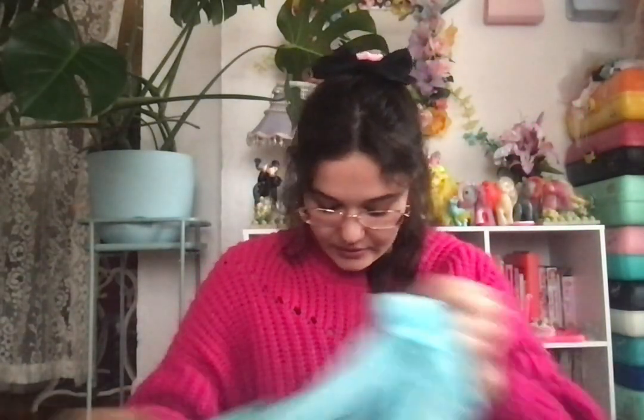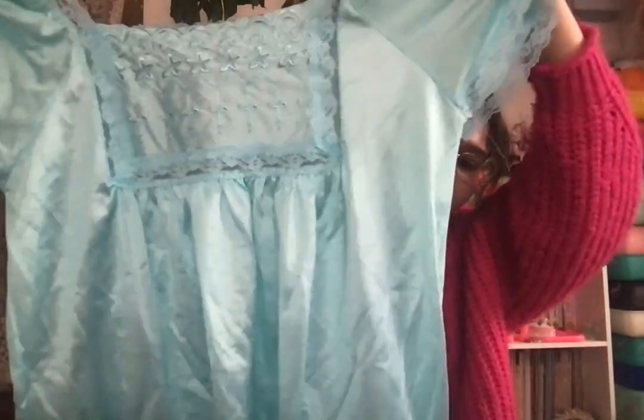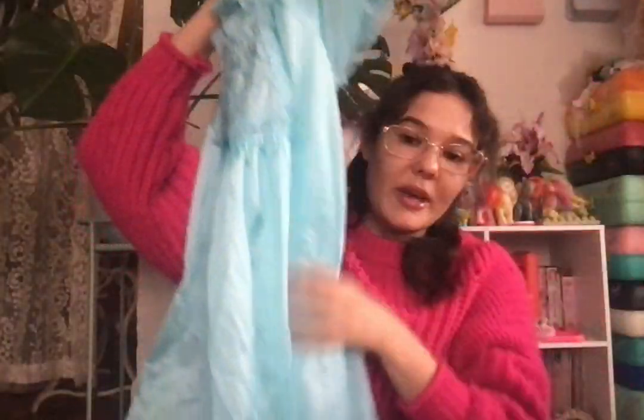Next, this one I got from my thrift store in Roseville, Minnesota — it's just a cute blue baby doll slip dress. It's gonna be great for spring. My thrift store is great — giving you my secrets because all the baddies don't know about it yet.